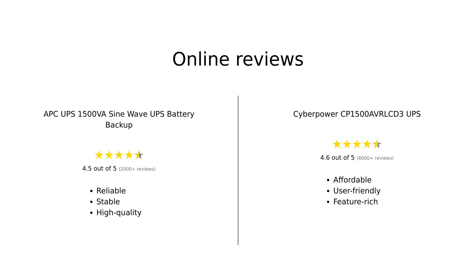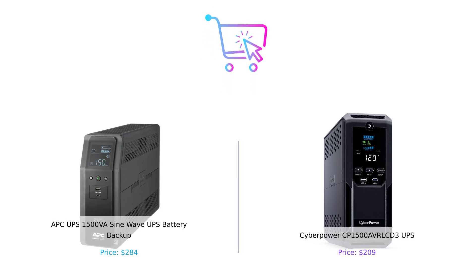In summary, both products have their strengths and weaknesses. The APC is often praised for its reliability and sine wave output, making it a favorite for sensitive devices. However, the CyberPower stands out for its affordability, more outlets, and user-friendly display, making it a great choice for budget-conscious consumers. The CyberPower CP1500 AVRLCD3 is the budget-friendly, outlet-rich, user-friendly option that's perfect for most people.